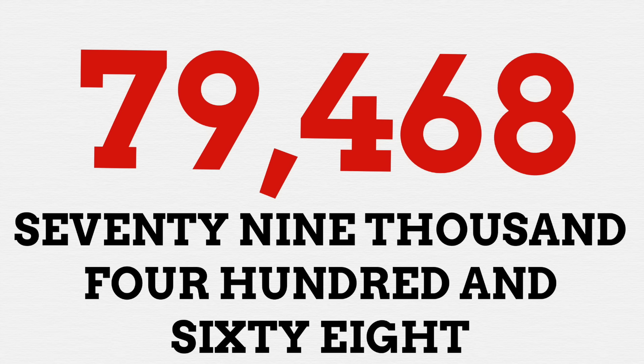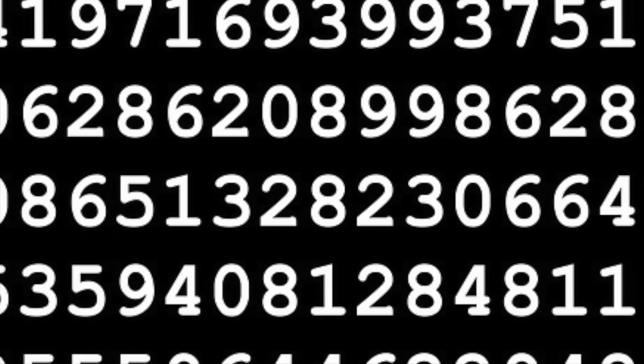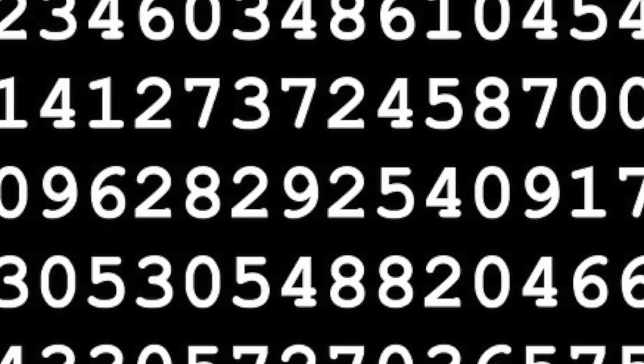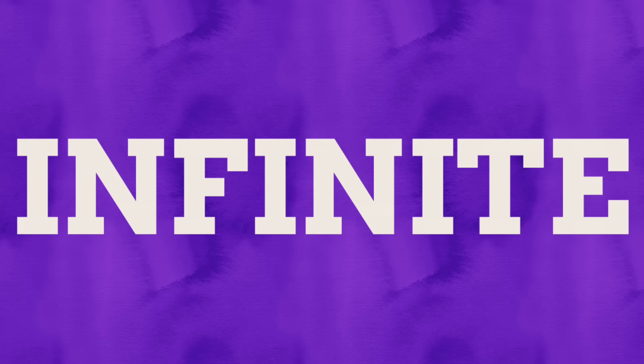Thankfully all numbers that ever exist can be represented with 10 little symbols. The thing is, these symbols can only really be used for fixed defined numbers, even the bigger ones. Yet numbers can get pretty big — in fact they are technically never ending. If something is to go on forever with no end in sight, we refer to that as being infinite, known in its noun form as infinity.